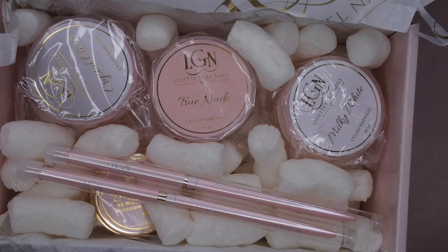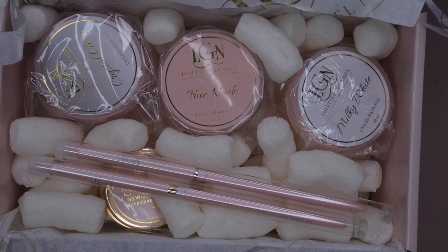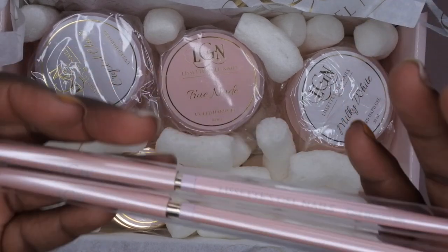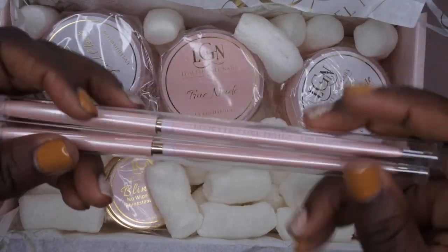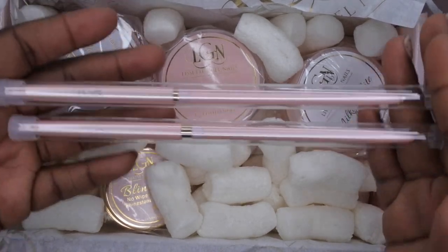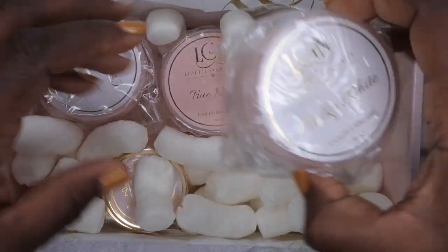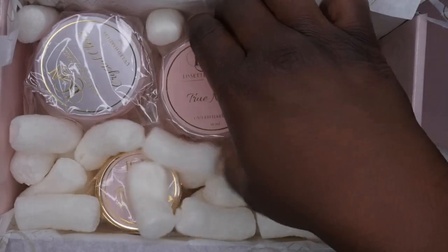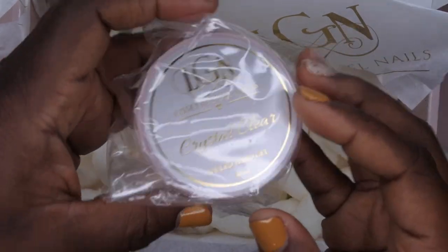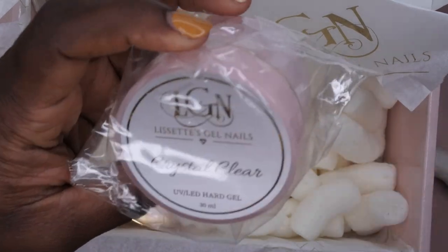It's just the presentation for me — really beautiful and well thought out. I ordered two additional brushes, the number six and number four, for a really close friend of mine who is obsessed with nail brushes and has been dying to try Lisette's gel nail brush. If you're watching, your gift is on the way! I also got the milky white, the true nude, and the crystal clear — I wanted every single color she had.